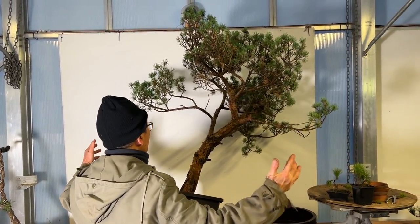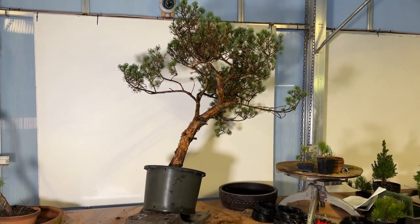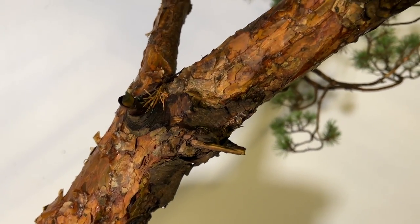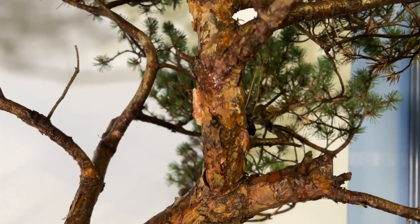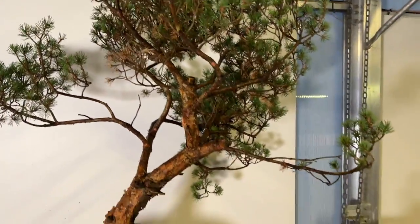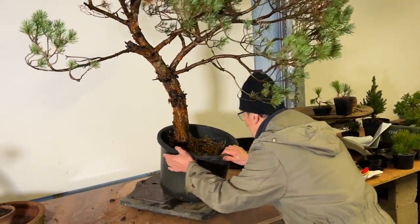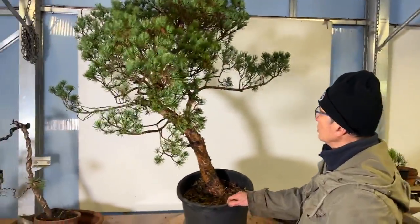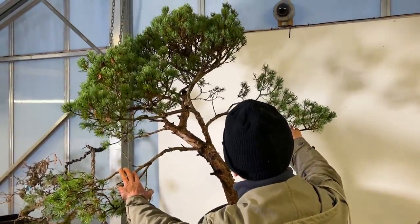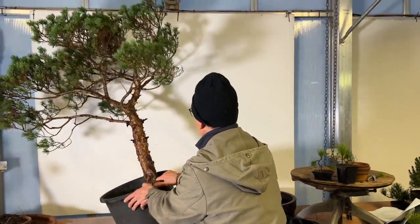These are the short branches — I don't want to make a big tree. I'm trying to see how I can make this a more interesting tree with short branches. I still haven't decided on the front or the back. This looks very interesting, but if I want to make a tree with short branches with this as the front, the obvious solution is to make a big tree with wide spreading branches — and that may not be what I want. So I keep turning the tree around to see what the possibilities are.